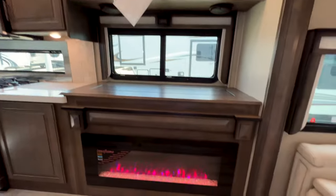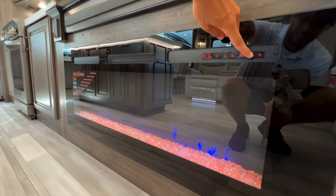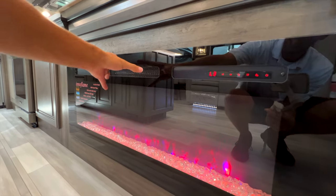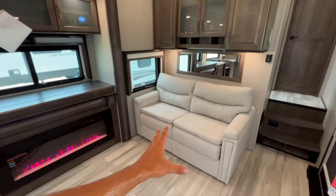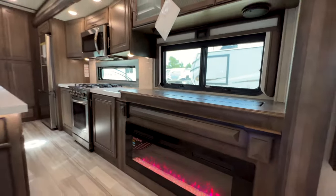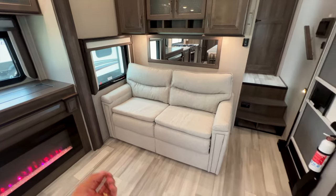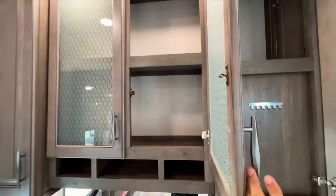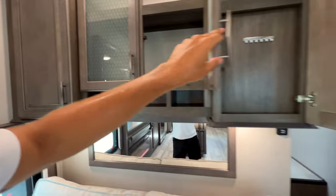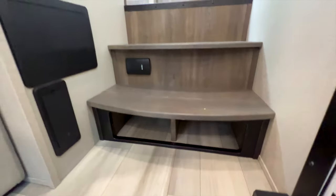Under the TV area you have your Rockford speakers and a fireplace with about seven different color options — it's an electric heat source so you get actual heat from it. The sofa is really comfortable — this is a tri-fold sofa that pulls out into a full-size bed, giving you an additional sleeping surface. There's a mirror behind it that makes the space look more elegant, plus key hooks and storage lit up with LED lighting above the cabinetry.